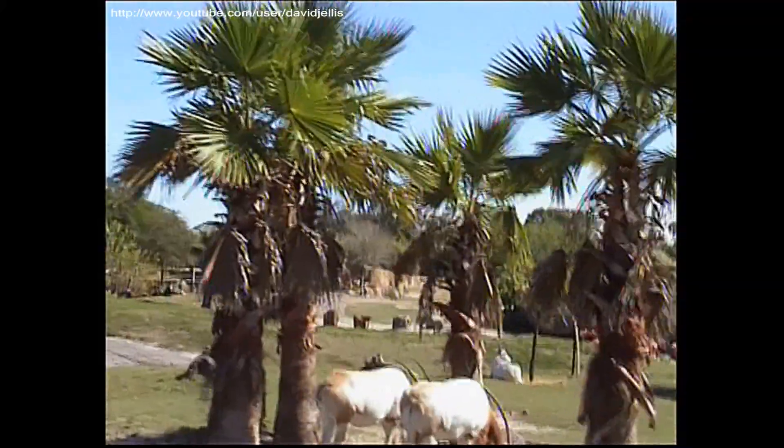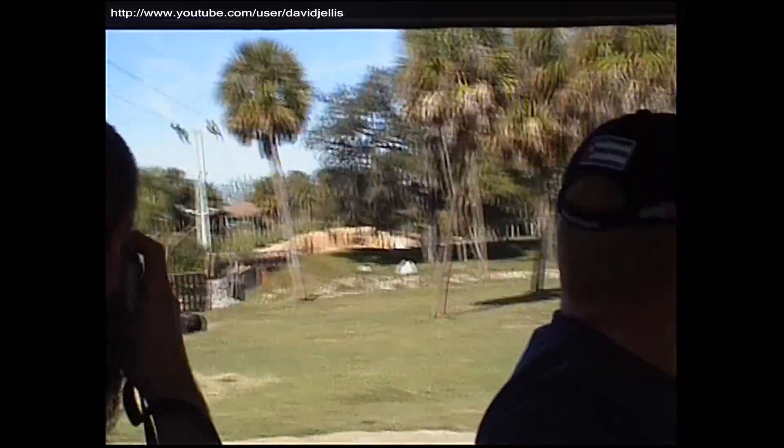Over here to your far left-hand side, these are Cape Buffalo. These guys can weigh about 2,000 pounds and run 35 miles per hour. Can any of you run that fast? No? But if one was chasing you, maybe. You might want to try them.